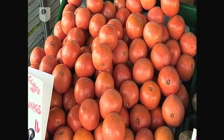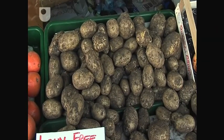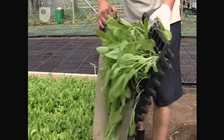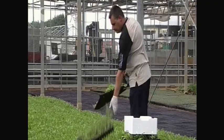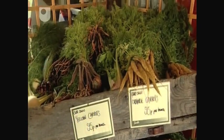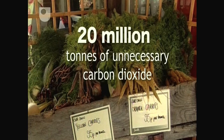Over nine tenths of the fruit and about a half of the vegetables eaten in the UK are imported. Yet at the same time, we export the produce we've grown to other countries. This simultaneous exchange of food produces around 20 million tonnes of unnecessary carbon dioxide in the UK.